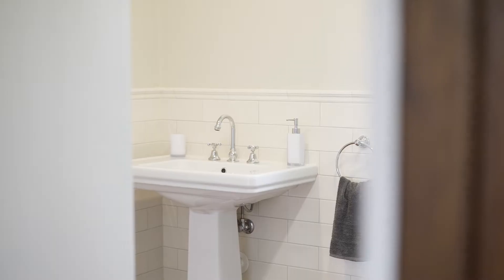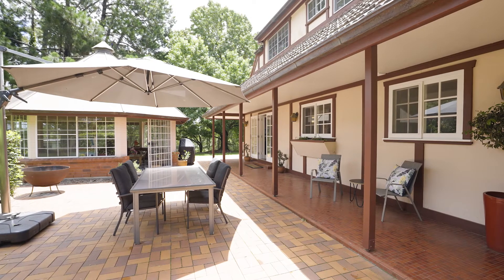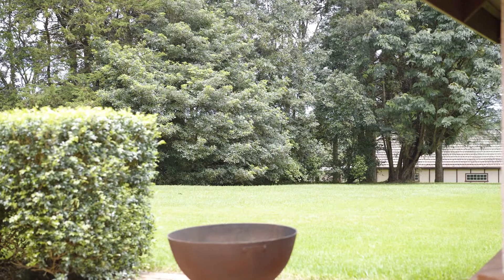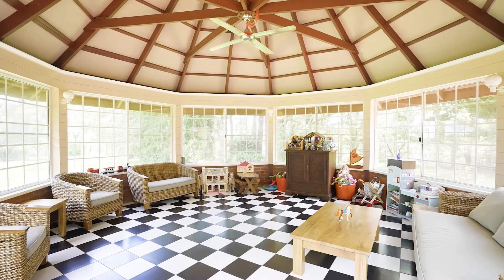For avid entertainers, to the rear you'll find a sun-drenched terrace offering lush views over the grounds, as well as a huge gazebo lined with glass, allowing for all-weather dining or a flexible living space.